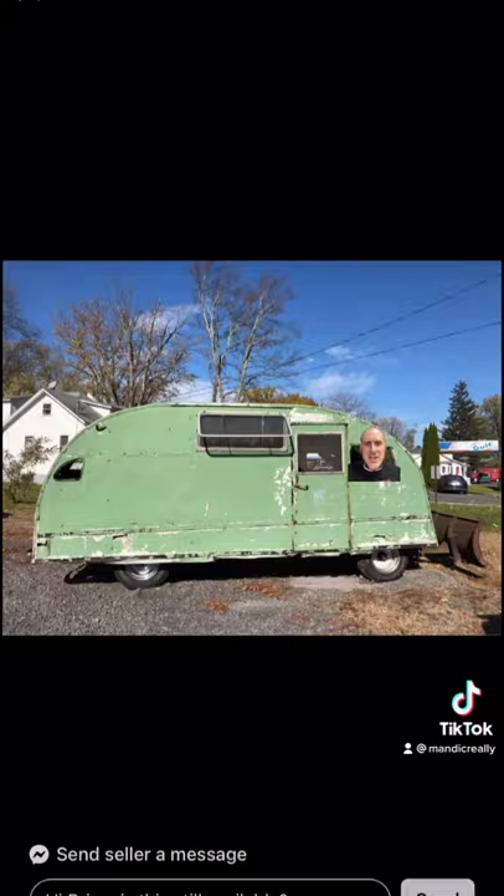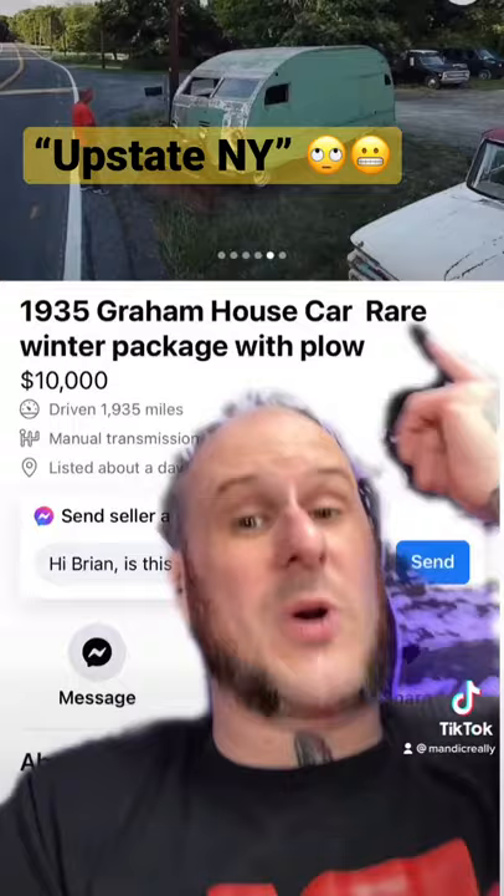So anyway, if you want this, it's in Socrates, New York. Which, if I know anything about upstate New York, there's no frame left underneath of that thing. But I still kinda want it.